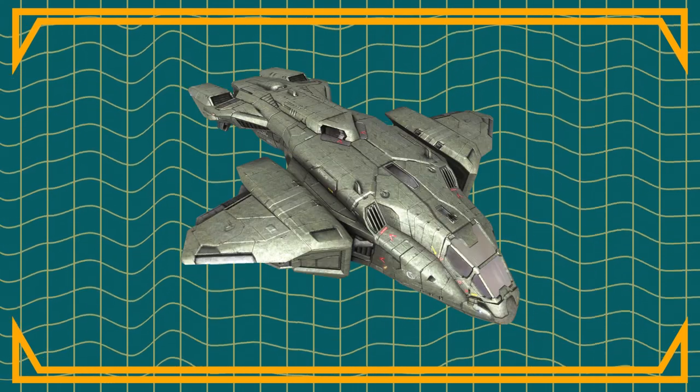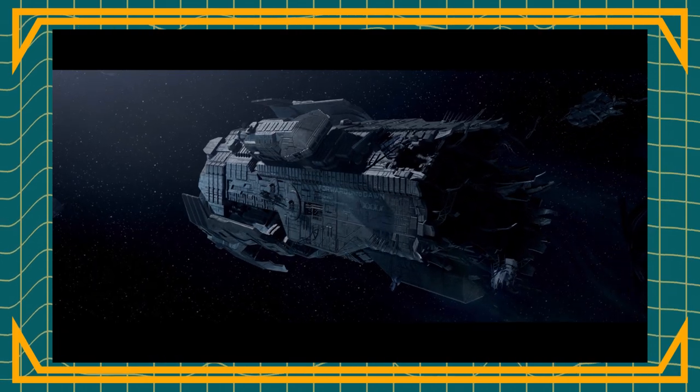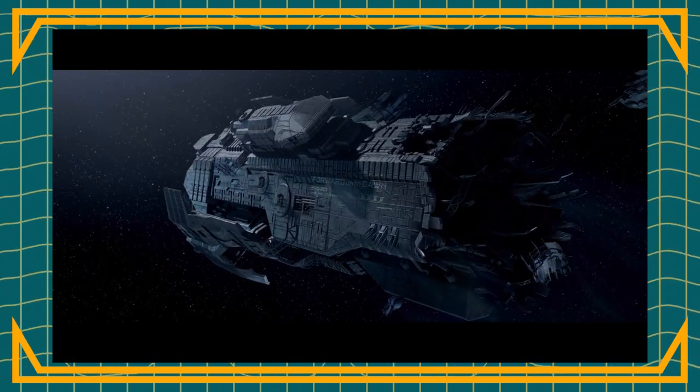One of the most iconic fictional aircraft must be the UNSC's Pelican from Halo. It is a staple of the franchise and has a supporting role in most if not all Halo games. But as Master Chief is thrust through a time skip and enters the post-war period in Halo 4, a new model of Pelican has taken over, and this new Pelican has gone through some major design changes, one in particular leaving me confused.